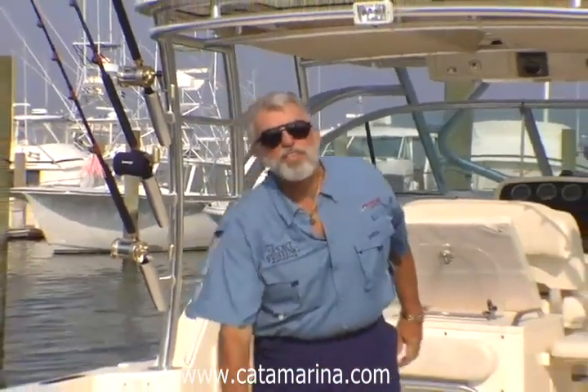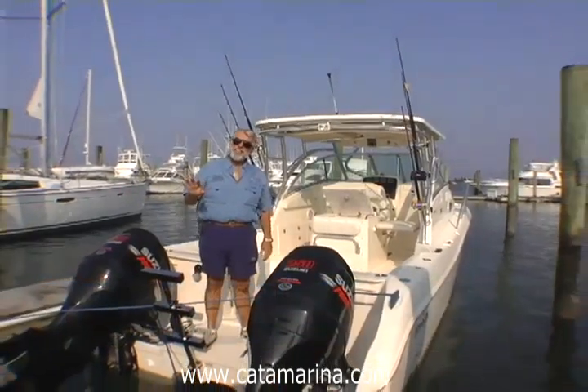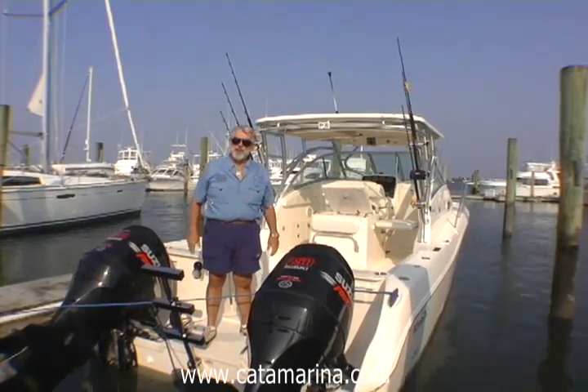Hi. Welcome to Sportfishing Magazine's Boat Tour videos. I'm your host, Dean Travis Clark, the executive editor of Sportfishing Magazine, and I'm aboard a brand new WorldCat 290 EC. EC stands for Express Cabin. Why don't you come aboard? I'll give you the quick cook's tour, and then we'll take it out for a sea trial.